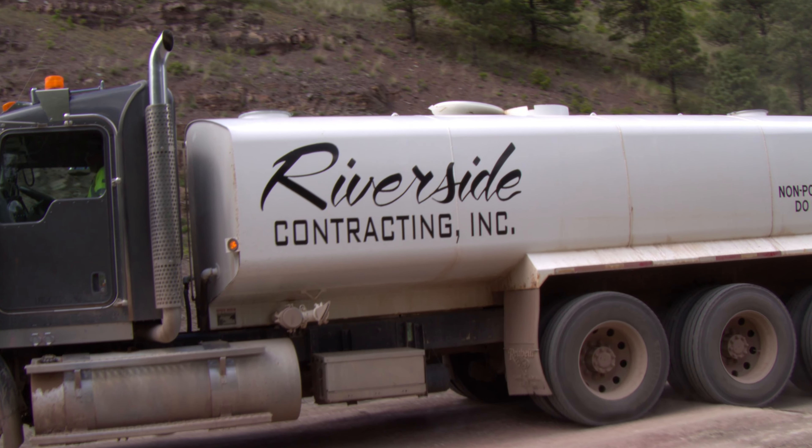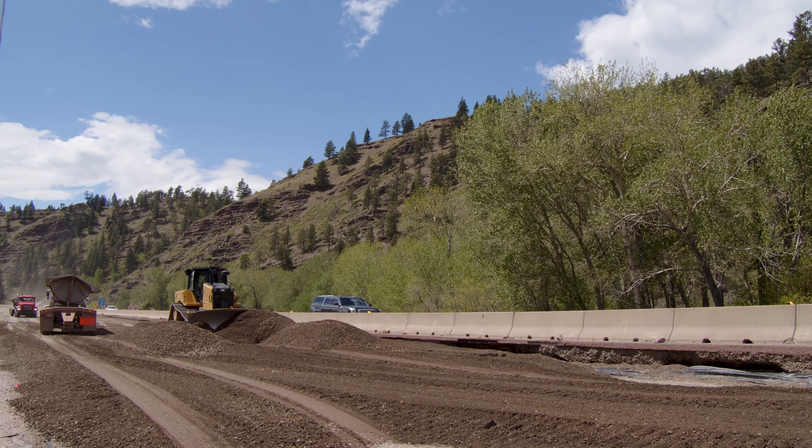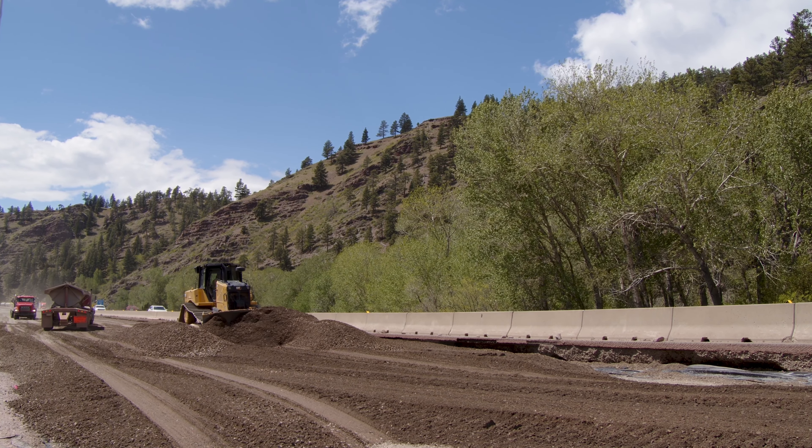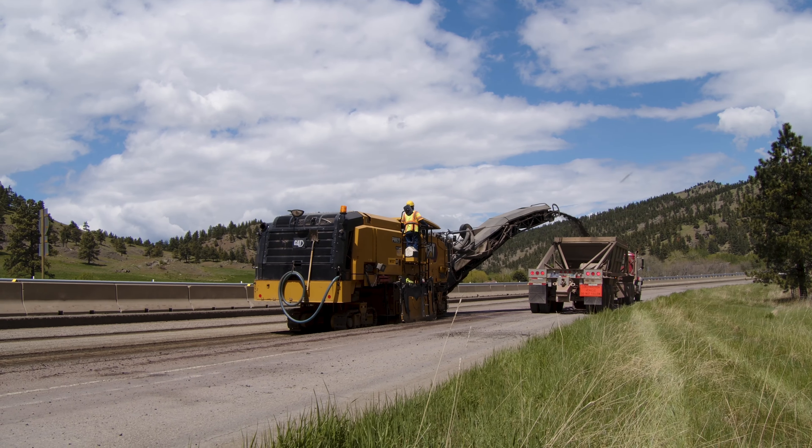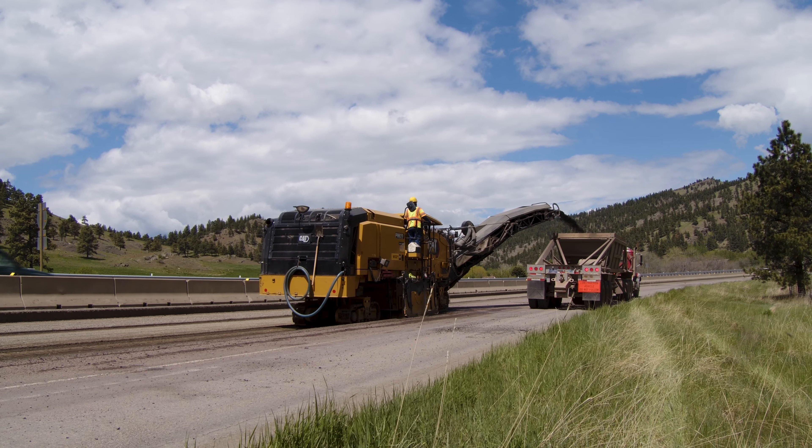In 2023, MDT and Riverside Contracting began a significant rehabilitation project to extend the service life of the road, provide a smoother driving surface, reduce future maintenance costs, and enhance safety features.